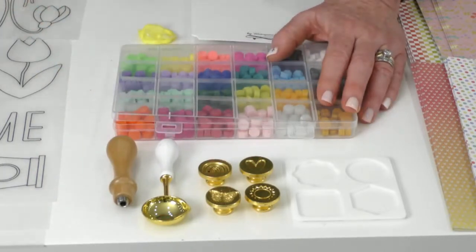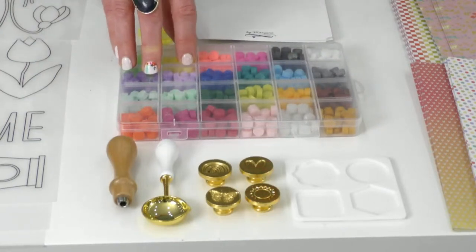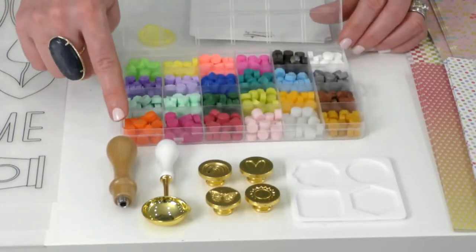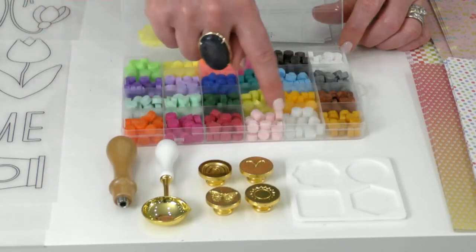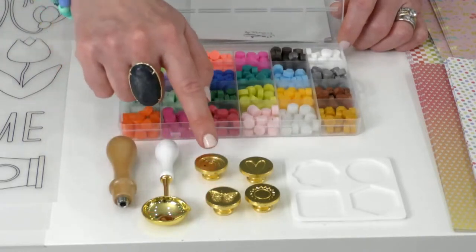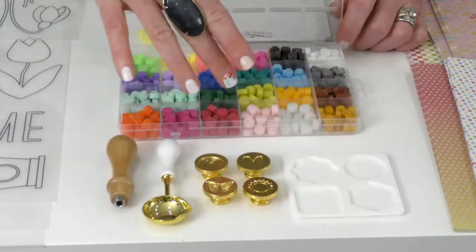I wanted to do something fun that would mix and match with the sets and projects you've got, and I wanted you to have a choice of shapes. Here's the value: if you go on HSN right now, there is a set that has three stampers and only two colors, and it's $36.95. With our set you're getting 26 different colors of wax melts, four different stampers — a rainbow, a heart, a butterfly, and a sun — plus the wax melter, the handle, and a mold to change the shape of the wax. All of this is going to be $32.95.